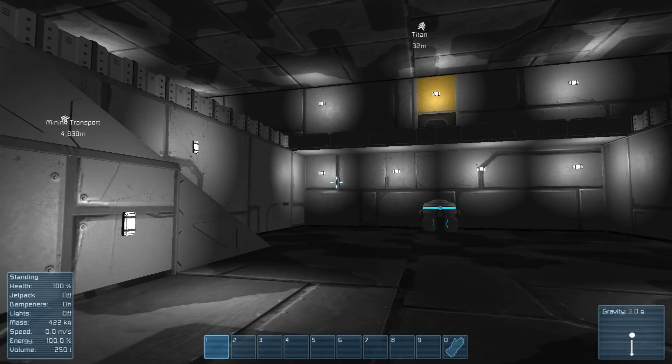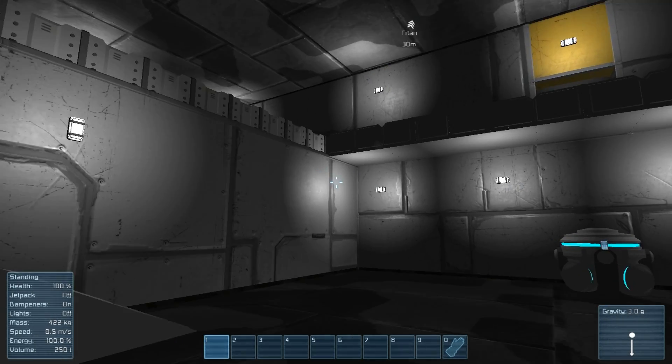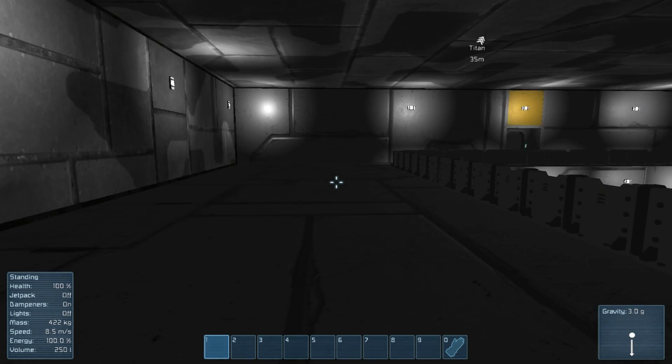Moving along, this is the main room — mainly more like a lobby upon exiting the hangar. We have a gravity generator that provides gravity. Up here we have more passageways.